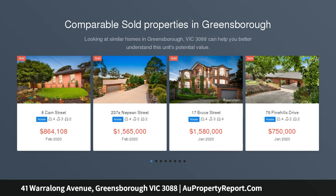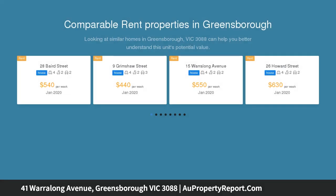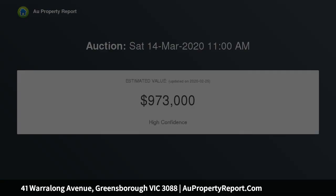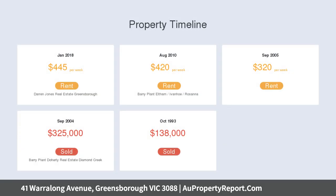Ready to enjoy today, astute buyers can look to optimize this home with a cosmetic update and take advantage of premium potential within a sought-after pocket. A walk to Watsonia and Greensborough stations, shopping and dining options, Delta Park secondary, primary and free schools and Diamond Village are all close by.